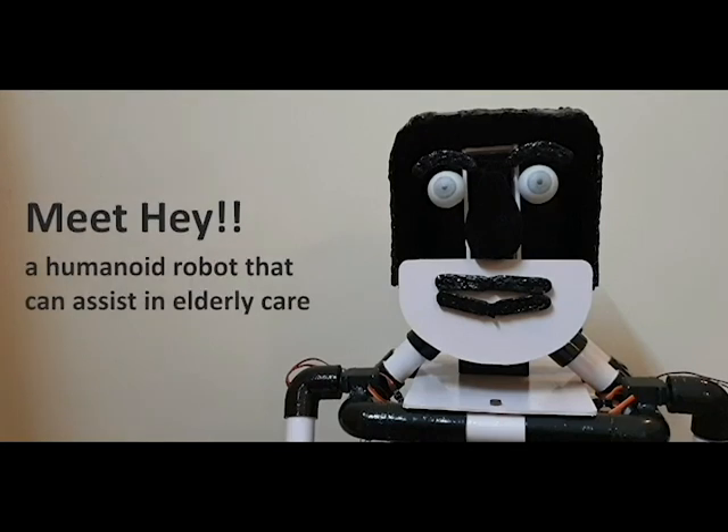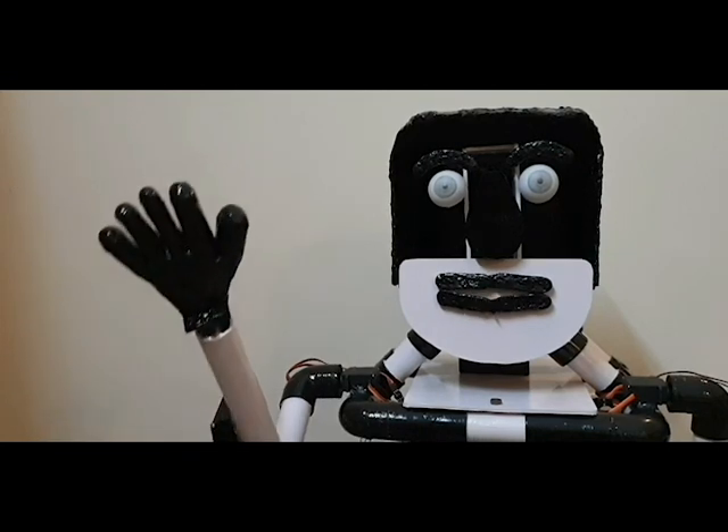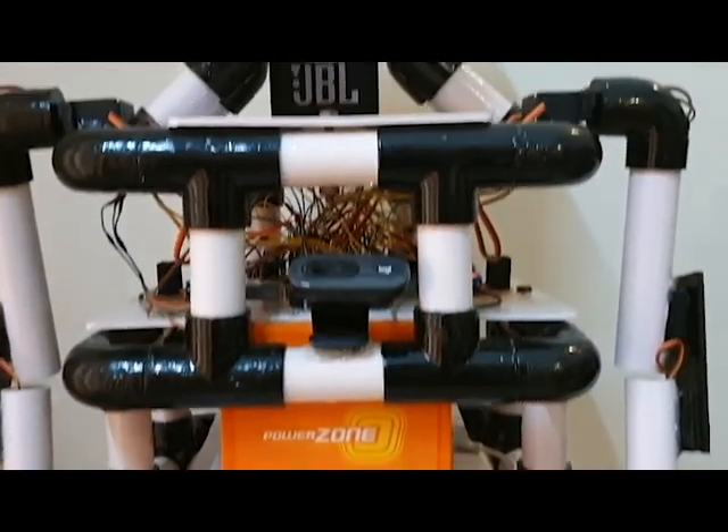Meet Hay, a humanoid robot that can assist in elderly care. Hey everyone, my name is Hay. I am a humanoid robot developed to assist the elderly.